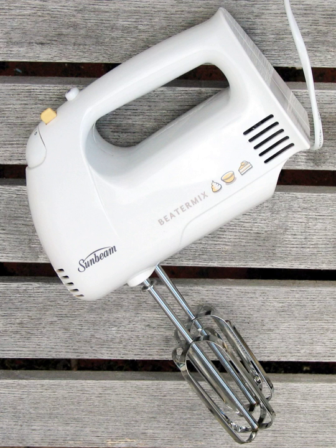The first mixer with an electric motor is thought to be the one invented by American Rufus Eastman in 1885 (U.S. Patent 330829). The Hobart Manufacturing Company was an early manufacturer of large commercial mixers, and a new model introduced in 1914 played a key role in their business. The Hobart KitchenAid and Sunbeam Mixmaster were two very early U.S. brands of electric mixer.